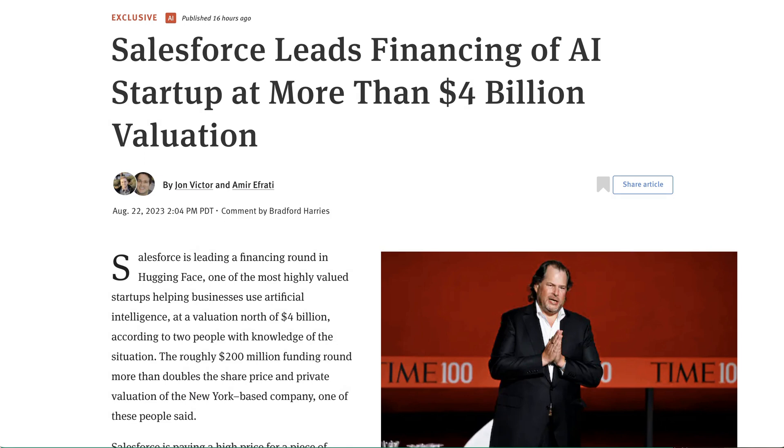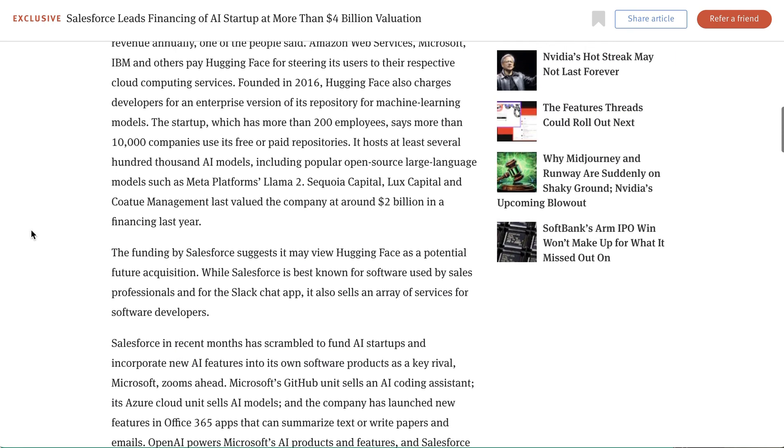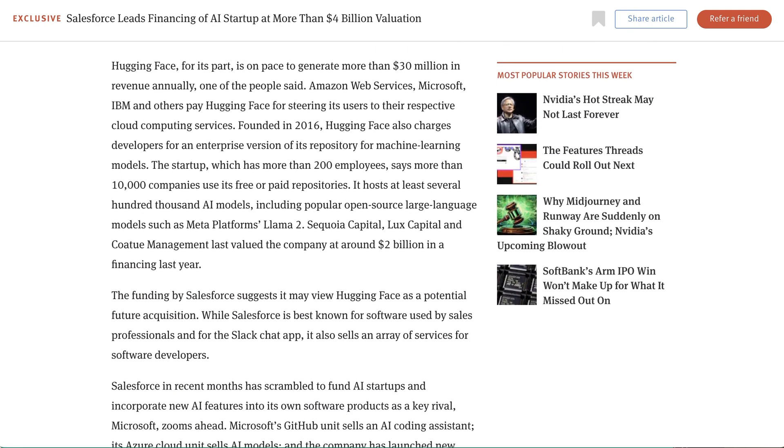The Information is reporting that Salesforce is leading the financing of Hugging Face at more than a $4 billion valuation. Hugging Face helps companies store and use AI software across a huge variety of open-source models, and is on pace to generate more than $30 million in revenue annually. Amazon Web Services, Microsoft, IBM, and others pay Hugging Face for steering its users to their cloud services. The startup has more than 200 employees, more than 10,000 companies use its repositories, and it hosts at least several hundred thousand AI models, including Llama 2. The funding by Salesforce suggests it may view Hugging Face as a potential future acquisition.